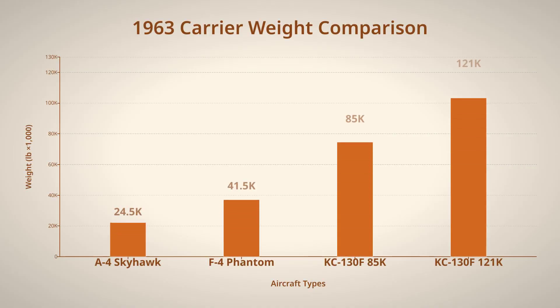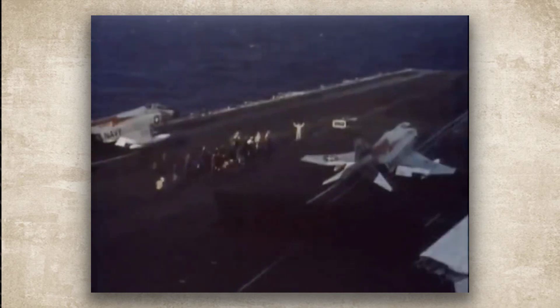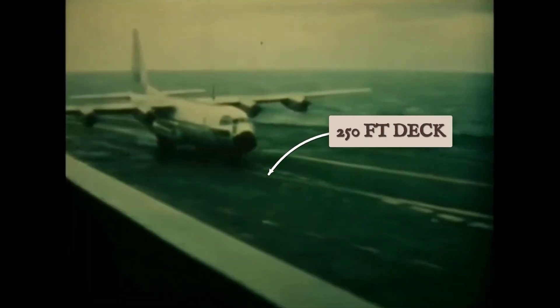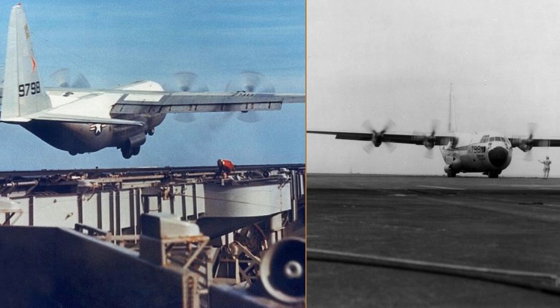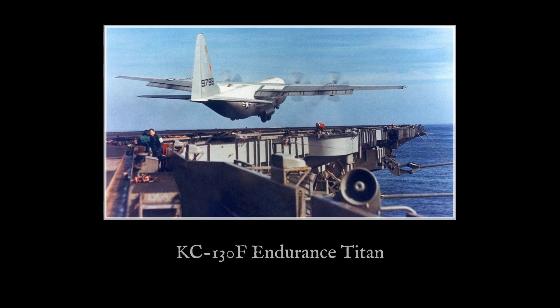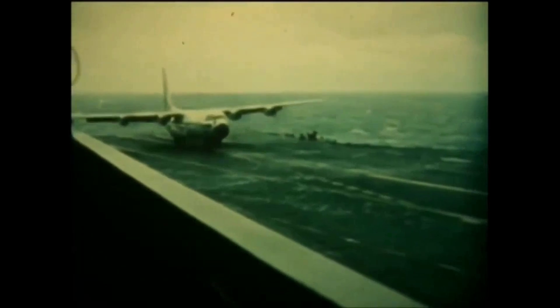The aircraft's operational weight for the carrier trials ranged from 85,000 to 121,000 pounds, a figure that made even hardened deck officers pause. USS Forrestal, meanwhile, stood as the Navy's first supercarrier — an angled deck stretching over 1,000 feet, powered by steam catapults and built to launch the heaviest jets of its day. Commissioned in 1955, its deck's steel expanse, 250 feet wide at its broadest, offered just enough real estate for the experiment. The KC-130F and Forrestal formed a partnership of extremes: the question was never about power, it was about precision.